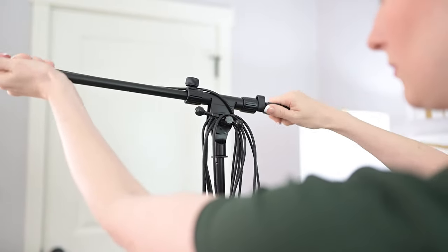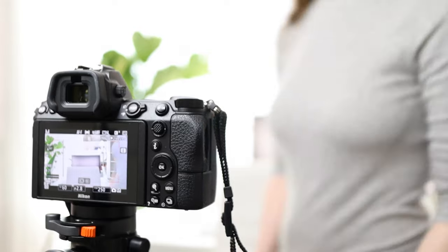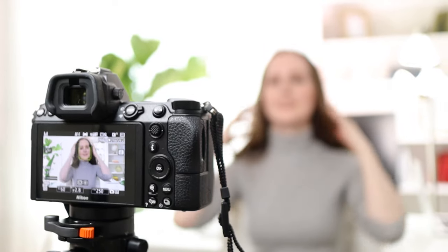In today's episode, I'm sharing 15 easy ways to quickly improve your presentation skills so that you can show up confident on camera and make awesome videos. If you're ready to start using the power of video marketing to grow your business without any discomfort, then keep on listening.